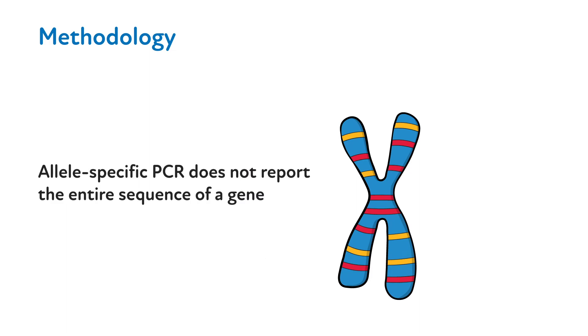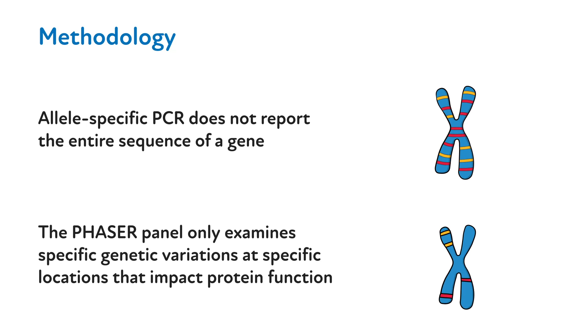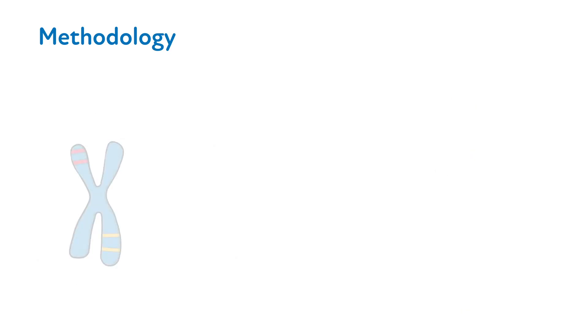It is important to note that this test does not report the entire sequence of a gene. Instead, the Phasor panel only examines specific locations in a gene known to impact the function of the protein encoded by the gene that ultimately influences the drug effects. Some pharmacogenes are more complex than others.